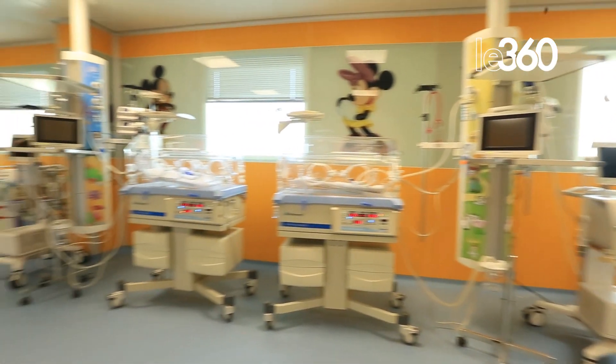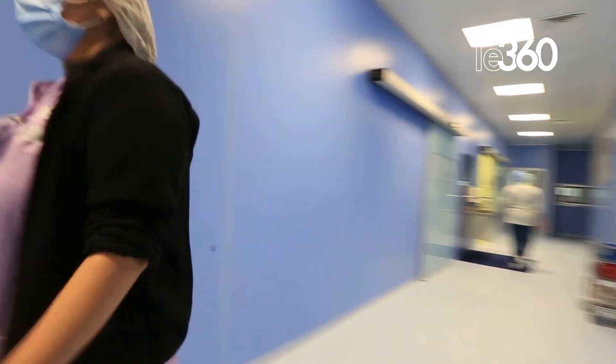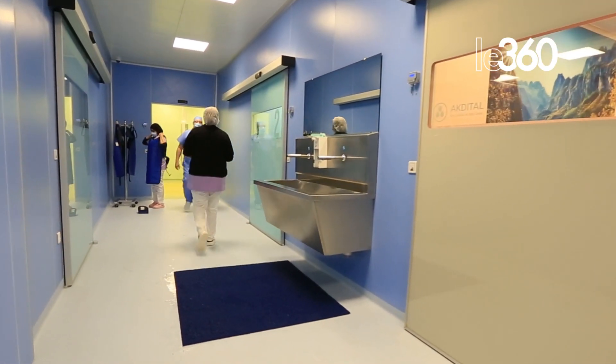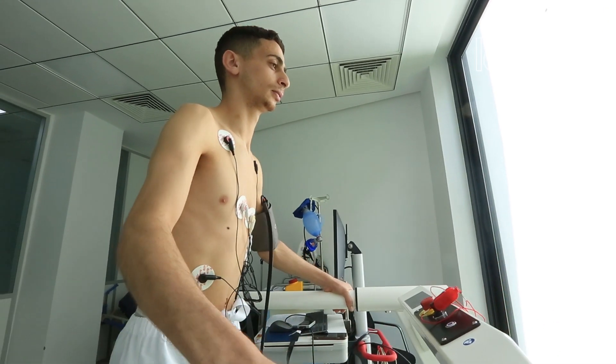A neonatal unit composed of 6 beds, an intensive care unit of 27 beds, a maternity service with 24 beds and 2 operating rooms, a hospitalization unit composed of 6 rooms, a fibroscopy and bronchoscopy unit, and a cardiology service with a cardiac catheter room and a cardiac echography room.